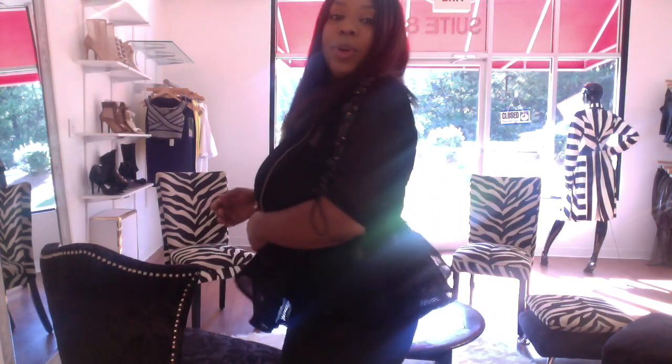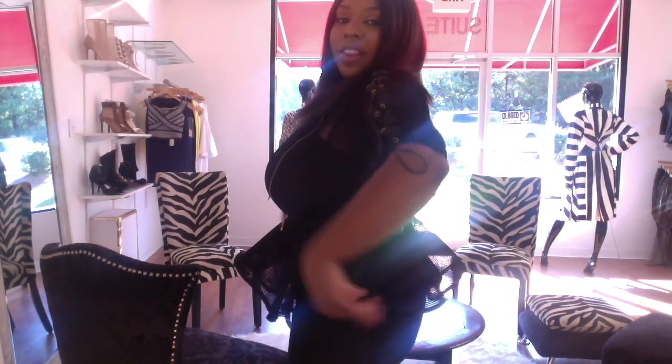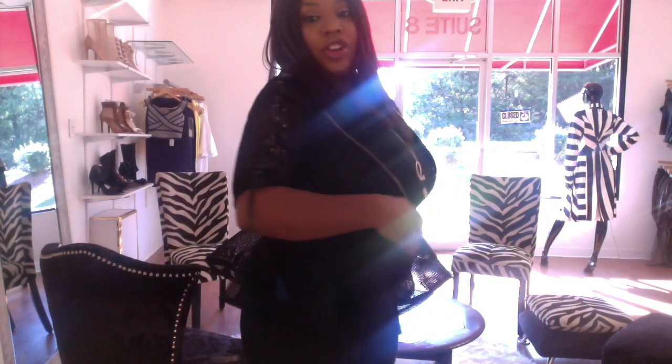So this is the jacket — she is super duper cute! Look how cute she is. It cinches you in here, it shows your cleavage, and it gives you that little sucker-in in the middle.